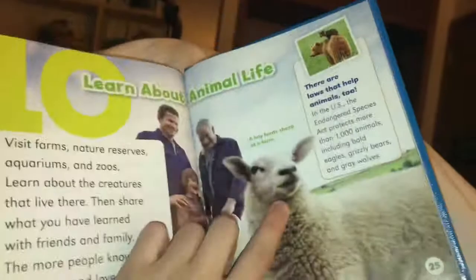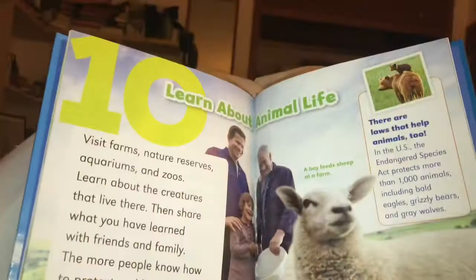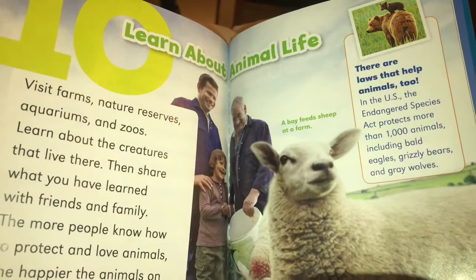Number ten: learn about animal life. Visit farms, nature reserves, aquariums, and zoos. Learn about the creatures that live there. Then share what you have learned with friends and family. The more people that know how to protect and love animals, the happier the animals on our planet will be.